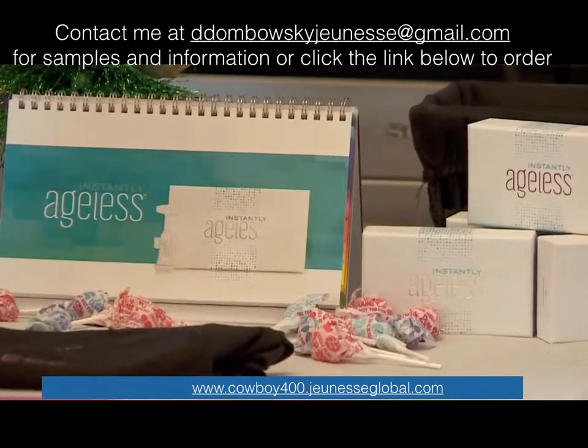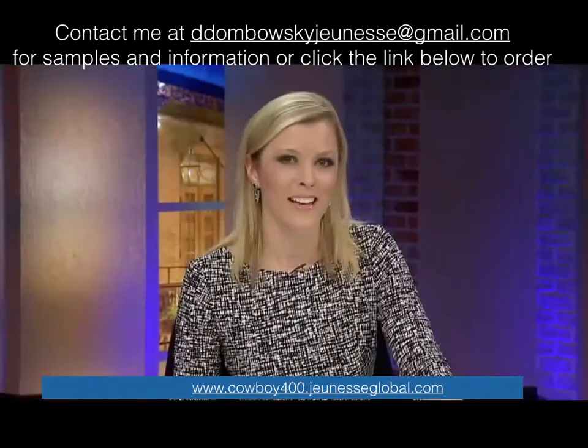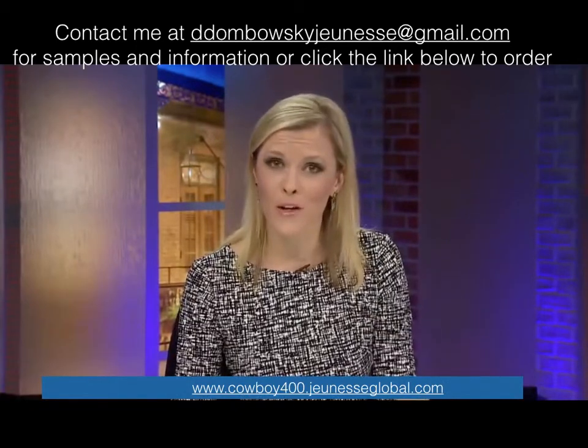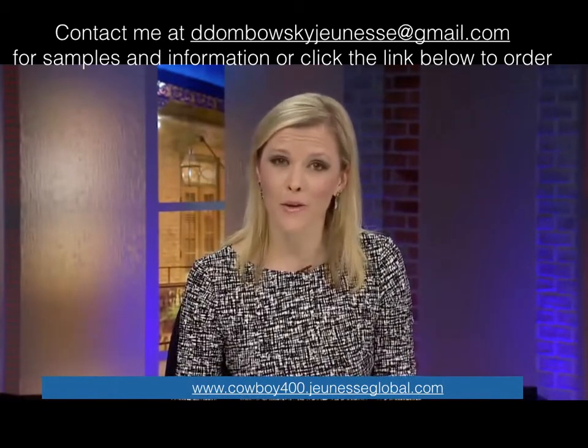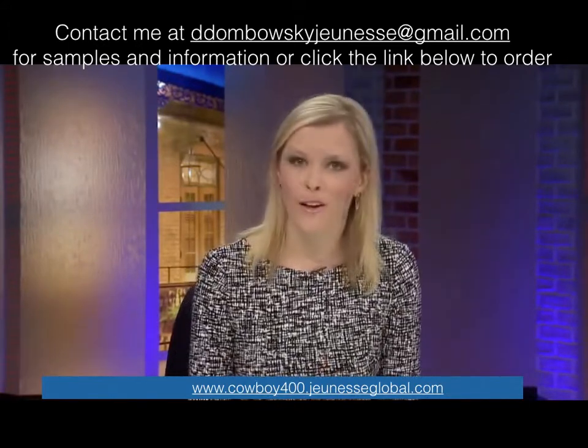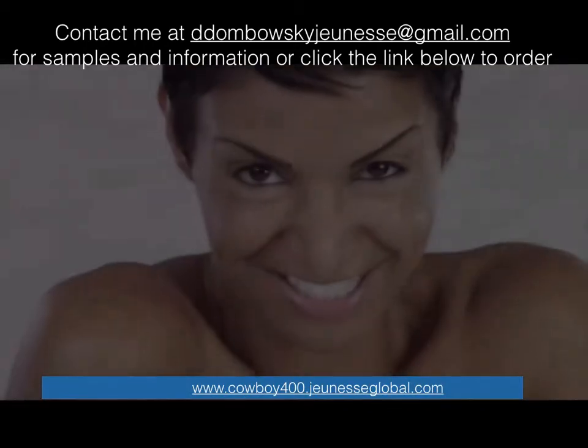For Wrinkle-Free Friday, I'm Meg Farris. Instantly Ageless is only sold by distributors. If you find it on Amazon or eBay, be aware it could be counterfeit. To try some or to become a distributor yourself, we have a list of distributors on our website. "I would totally recommend this product to anybody."